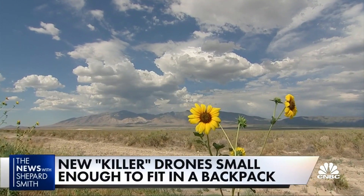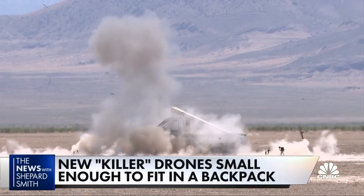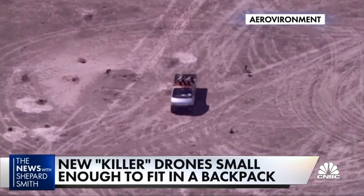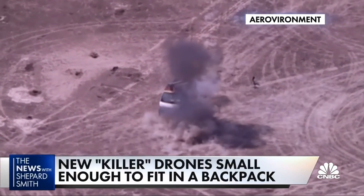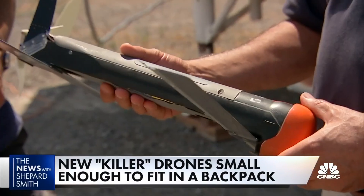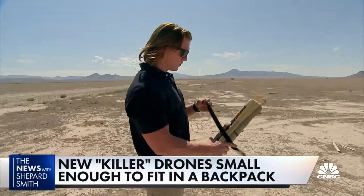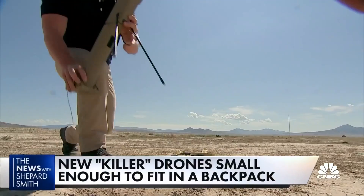Amid the quiet beauty of the Utah desert, a deadly new kind of weapon on display. NBC News got an exclusive look at a so-called killer drone. It doesn't fire a missile — it is the missile. About the size of a toy drone, the Switchblade can be carried into battle in a backpack and launched miles away from a threat. Once a target is identified, the Switchblade can find it and kill it in minutes.